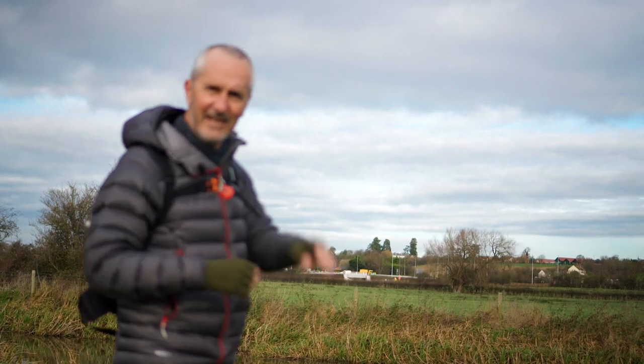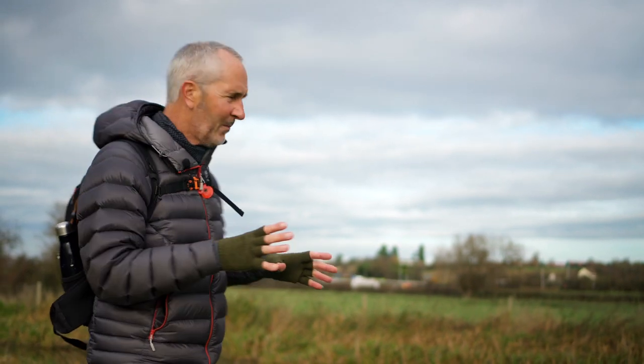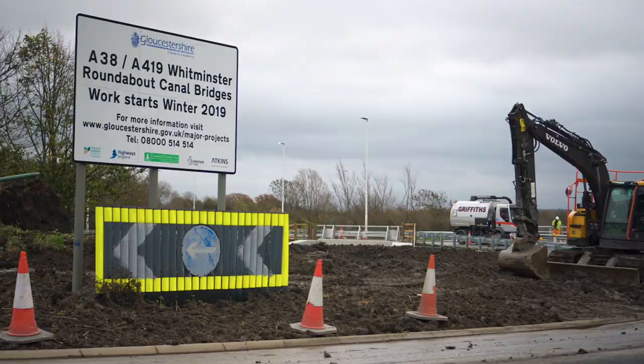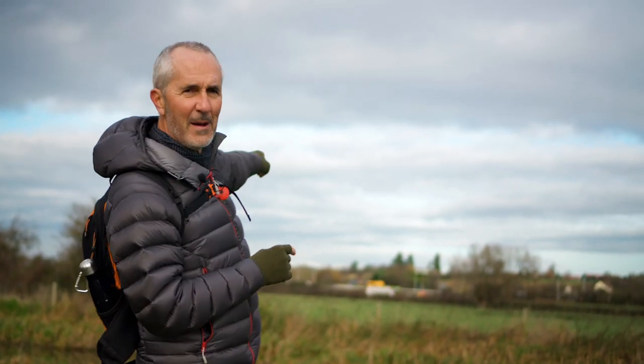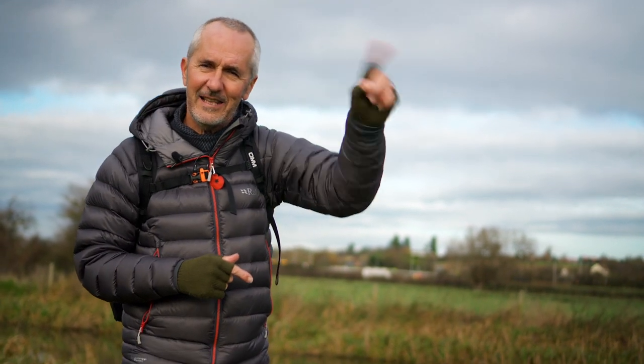If you look over there you can see some blokes in high-vis jackets and there's some lorries. What's happened there is they have built a brand new section of canal, and in the future that will join up to the bits we found in the last film where it's all derelict and overgrown. At some point they're going to re-dig from that brand new bit over there to the M5.